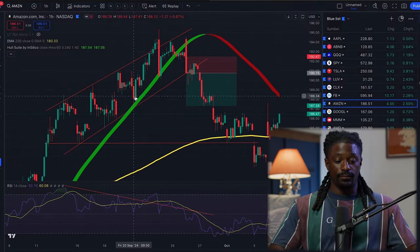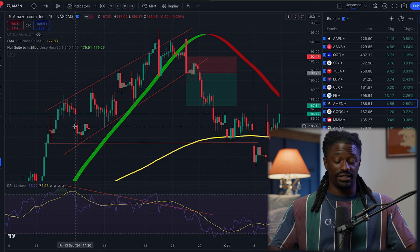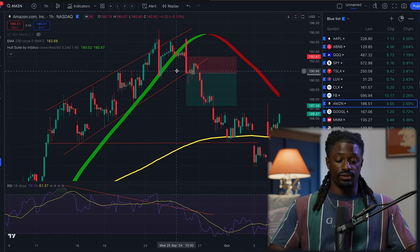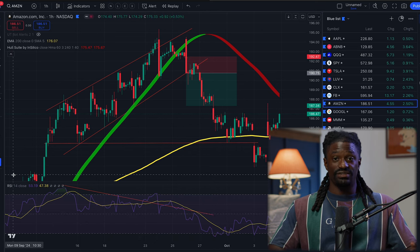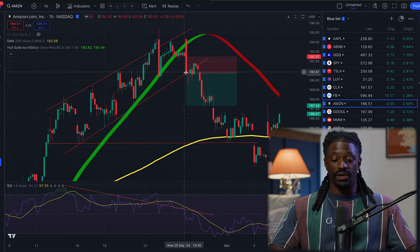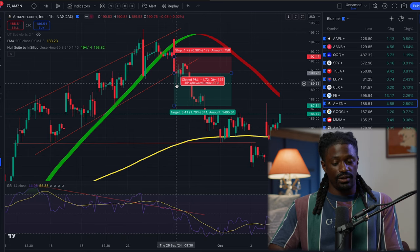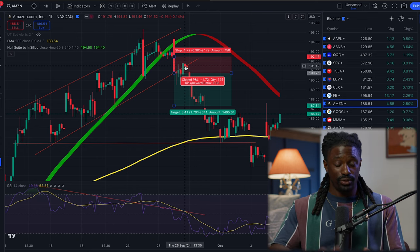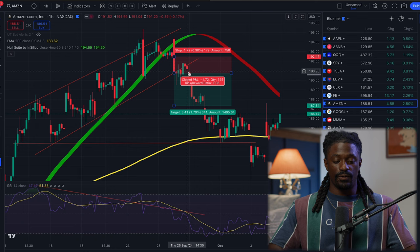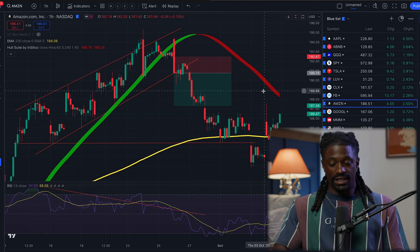Another one from last week was Amazon - we did get in on that one. We had to be very patient; Amazon kept playing within this channel and we had a divergence on it. The price was going up while the RSI, the Relative Strength Index, was going down. Once it broke down below, we stayed patient and didn't enter right when it broke down - we waited for the pullback to the red line for an even higher chance. We got in there and hit a two-to-one risk-to-reward ratio.